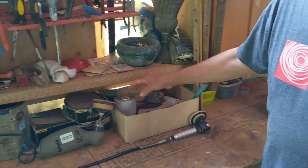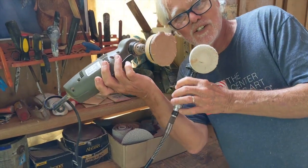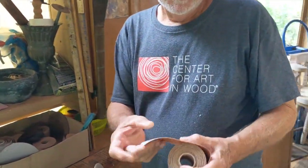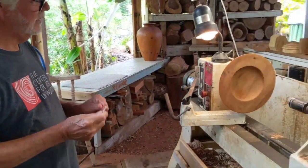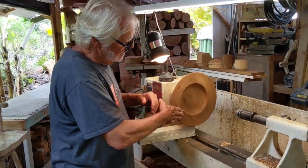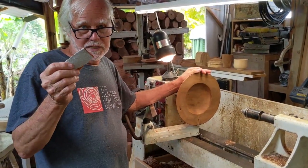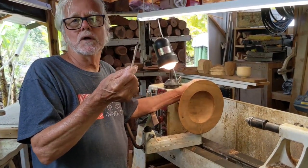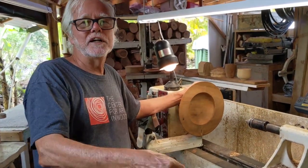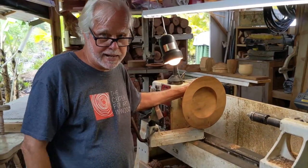I can sand with either sandpaper or sanding tools. I peel off a piece of sandpaper — it might take me an hour to sand this completely on all sides. I start with a coarse grit and get finer and finer, finishing up with 400 or 600 grit. This is 80 grit, then I go 120, 220, 320, 400, 600 — polished, done. That's about an hour's worth of sanding, and then I'll have a nice platter.